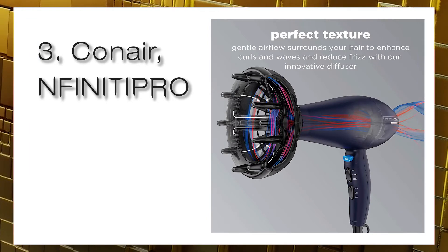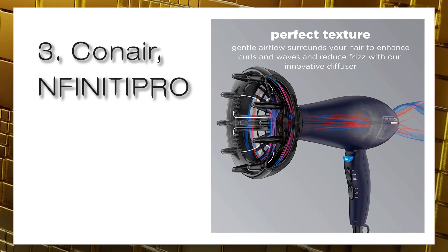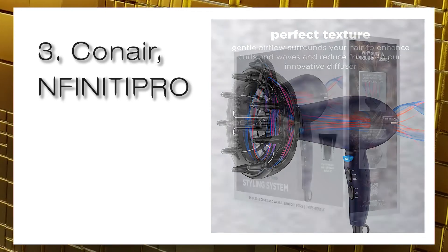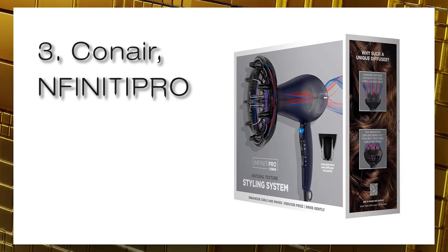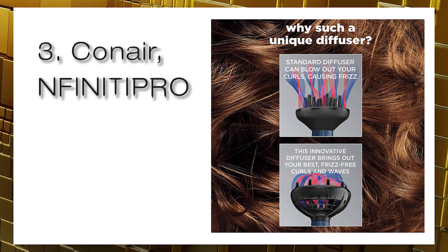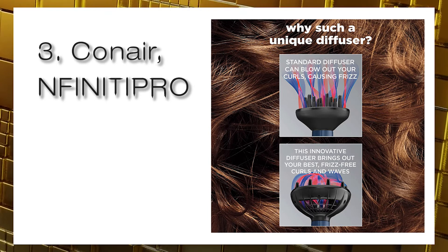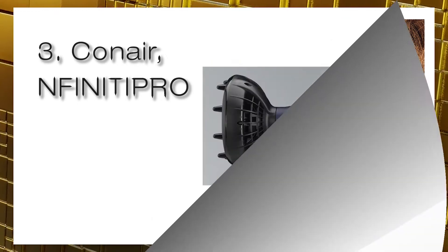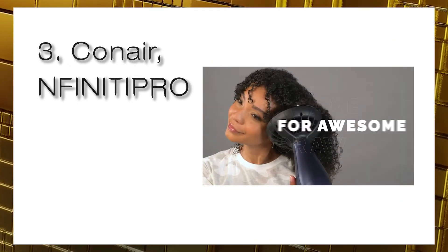Based on lab testing, the hair dryer's temperature range is 108 to 158 degrees and its airspeed ranges from 23.8 to 29.1 feet per second. Moreover, the Conair dryer weighs only 1.1 pounds, making it one of the lightest models tested. The Infinity Pro has a removable end cap that lets you clean its filter more efficiently to remove lint buildup and extend the life of its motor.